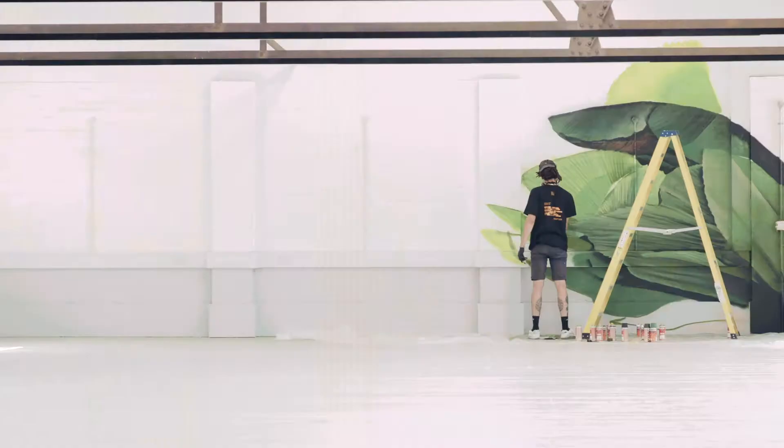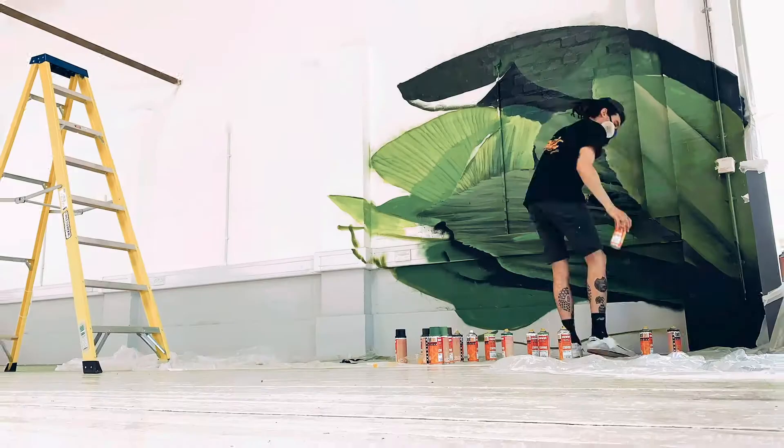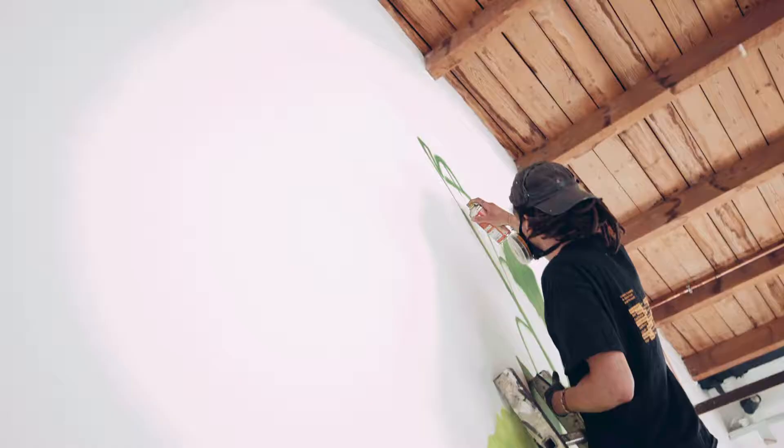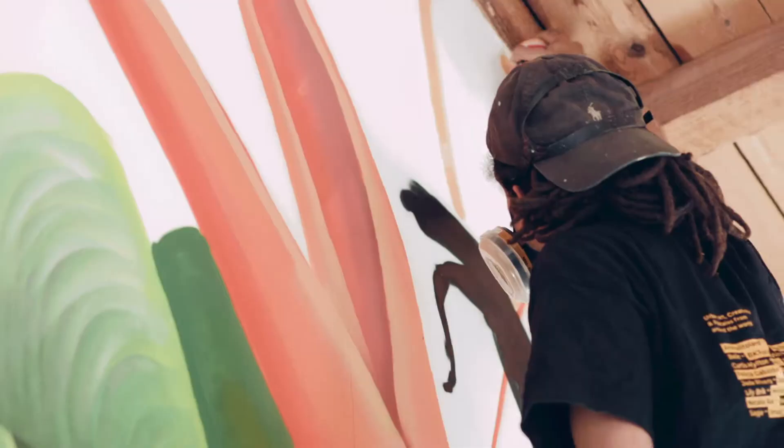From there I transitioned into creating pieces that were more my style in terms of art. I used to draw and paint a lot with acrylics, and once I got to a level with spray paint it was a good opportunity to start creating those pieces, but on a larger scale — on walls.